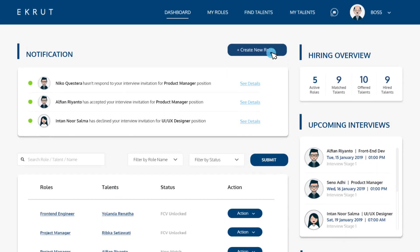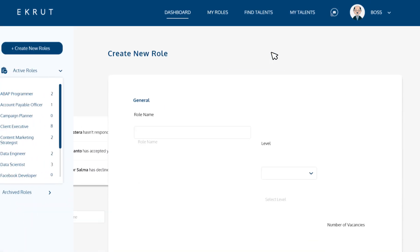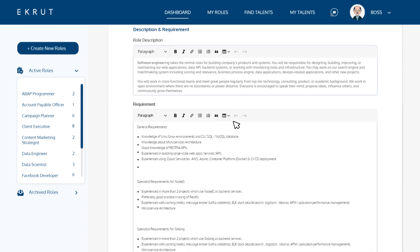This is how it works. First, create a role that you need. Fill the form based on the criteria required for this position.